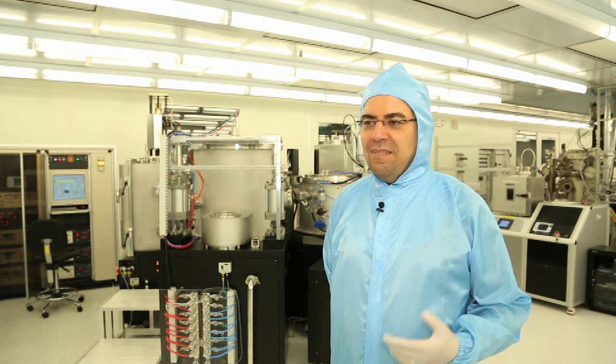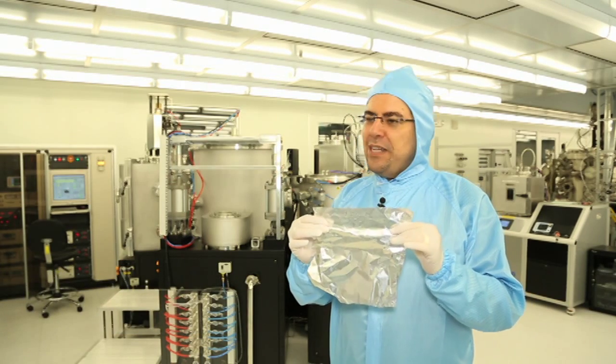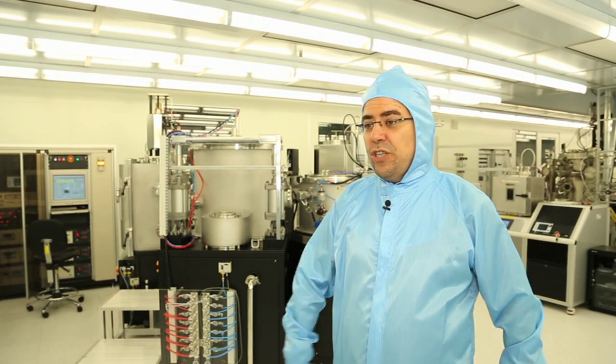Well, here we're developing new devices and new technologies for the future. Imagine a world where a computer could be as thin as this piece of aluminum foil here. And devices which are flexible, transparent,